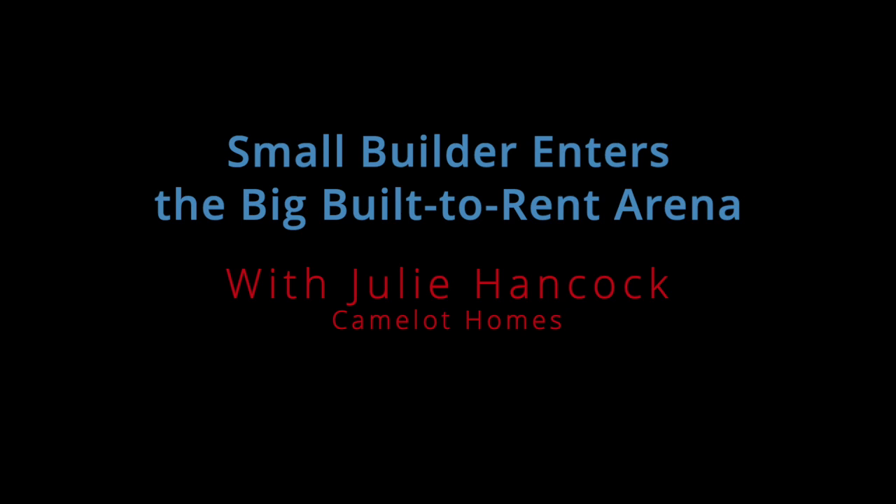Have you thought about building single-family homes for rent? We're going to talk to a builder who diversified revenue streams not only by forming a custom home remodeling division, but by building and managing rental units. Joining us is Julie Hancock, Managing Director of Camelot Homes, a builder of luxury semi-custom homes based in Scottsdale, Arizona. Julie, before we discuss your entry into the rental market, tell us a little bit about your company.